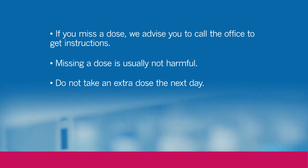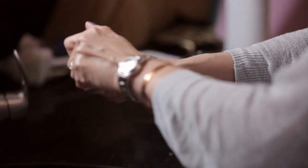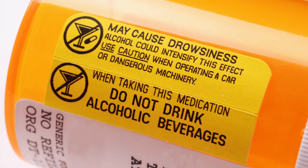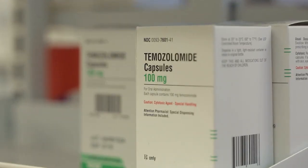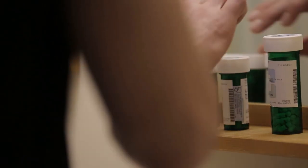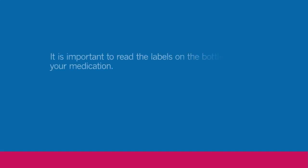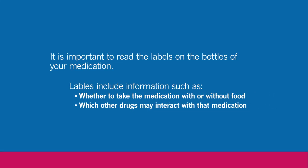All medications have a specific way to be taken so that you will get the most benefit from the drug and not have any complications from drug interactions. You should know the drug by both its generic and brand name. Read all the labels on your bottle — a lot of that information pertains to storage: should you store a medication in a refrigerator, should you take it with food, or on an empty stomach? It will also inform you about other medications you might be on that may interact with some of the chemotherapy.